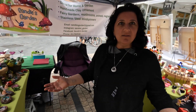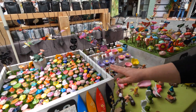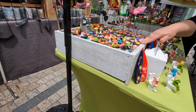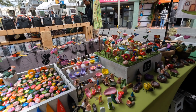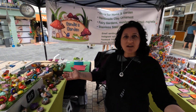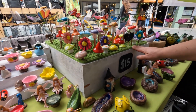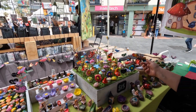I try and upcycle and recycle as much as possible. My little display boxes were drawers from a cabinet that I converted and used. I got them from people that were advertising and just getting rid of things in their house. They work well too - they give you that little rustic look.